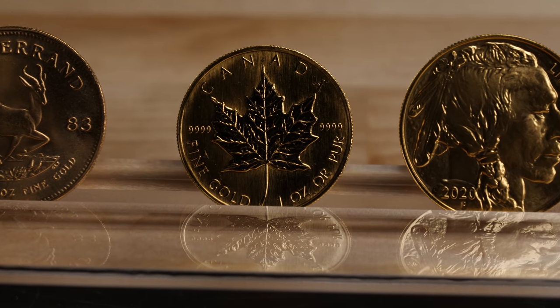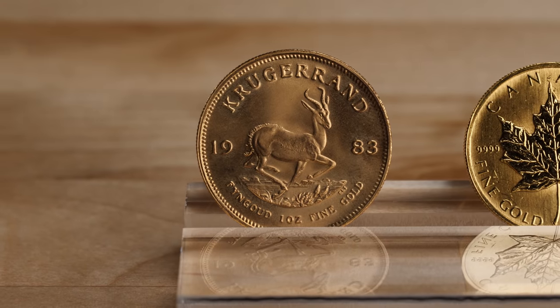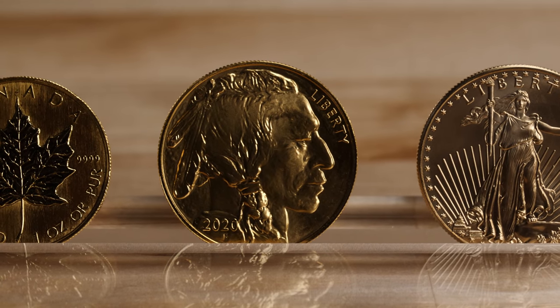There are many different gold bullion coins such as the Canadian Maple Leaf, the South African Krugerrand, the Chinese Golden Panda, and the American Golden Buffalo. But by far the most popular gold bullion coin in the world is the American Gold Eagle.